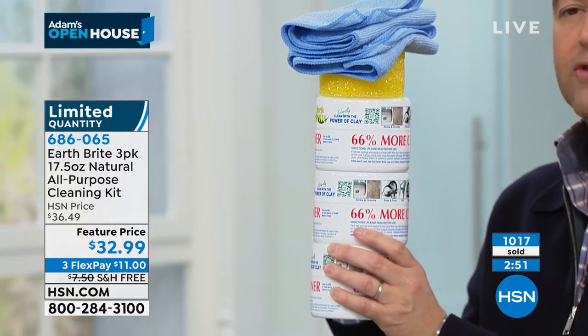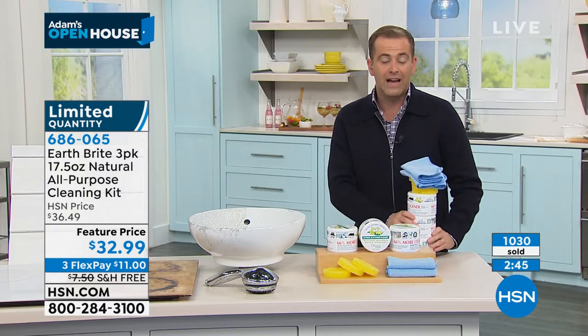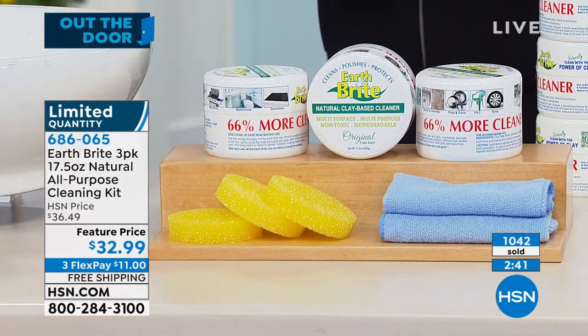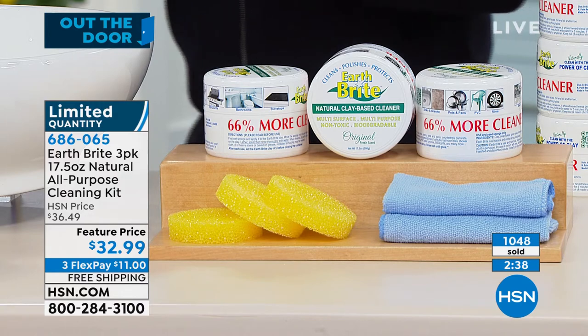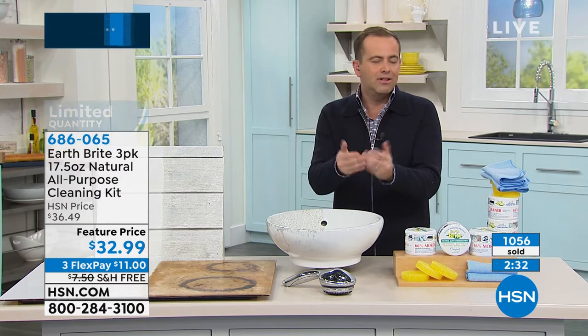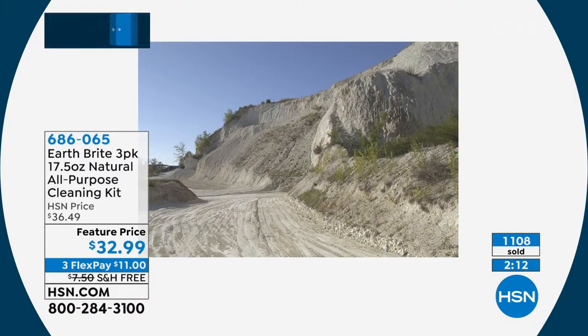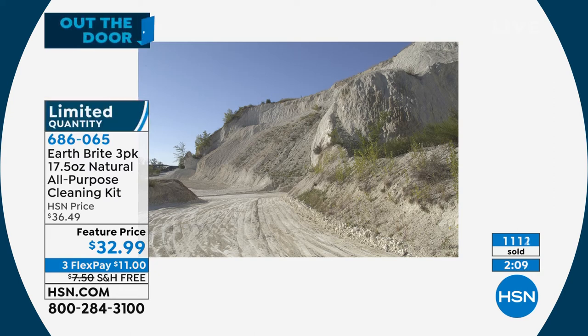It's legendary in its status at the network. If there was a book written about HSN, you'd have a chapter on Earth Bright. Unique, innovative product from France — exclusively ours, you can't find it anywhere else. It really is like magic. It's such a practical and versatile cleaner, and it is because of the unique property of that clay. It comes from one source in the world — a quarry in France where this clay literally is not found anywhere else. It has been made the same way for decades, all hand-poured, artisanal, handcrafted, which is why we don't have it week after week.